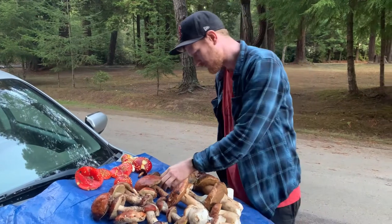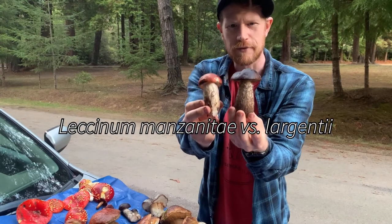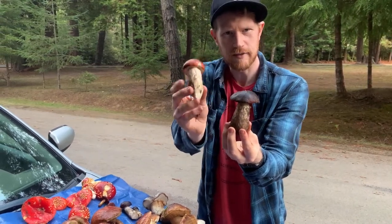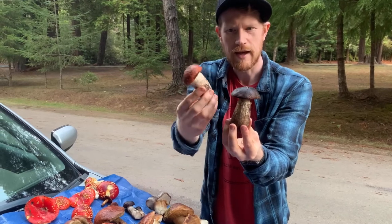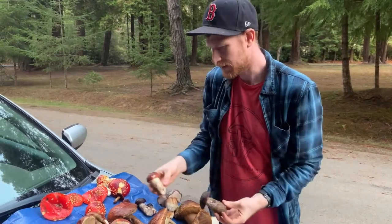We also found some cool Leccinum that I'm not sure about, because these look pretty different, right? This one is a lot darker, has much darker scabers, and this is an Apple Bolete with a red top and less scabers. So I'm not totally sure what this is, but we collected a couple — I'm gonna see how they taste.